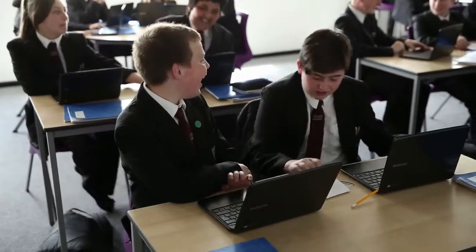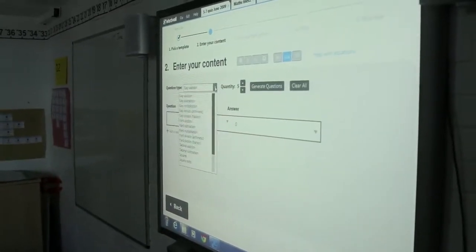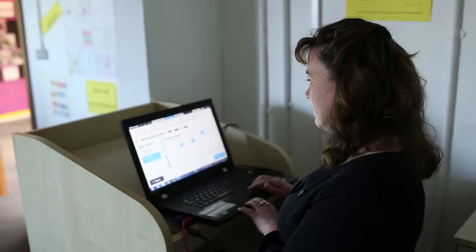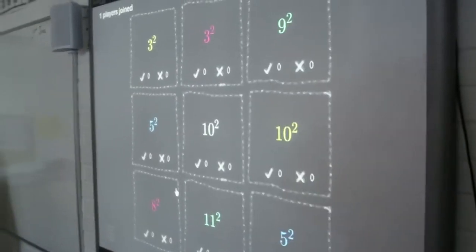The fact that you can use the same resource and just tweak it means you can do something different at the beginning, do a plenary at the end, print off a crossword for homework — but you're not having to retype it, you don't have to start from scratch, you don't have to mess around with animations or colours. It's literally: type it in, button, go.